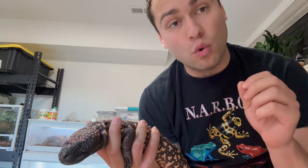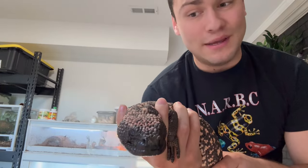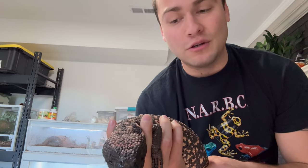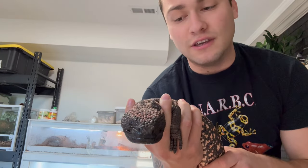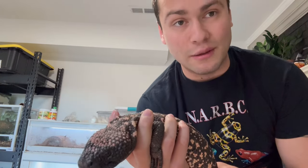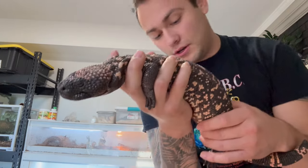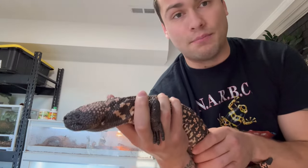What does that mean if you get bitten by one of these guys? Fun fact — there has actually been no recorded deaths in a human from being bitten by a Gila monster. But if you do get bitten, the saying goes — and if you watch any YouTube videos — you're going to want to be dead. It is excruciatingly painful.